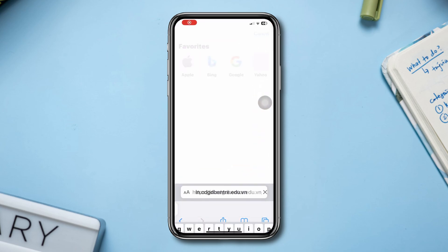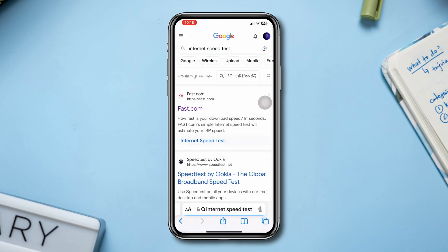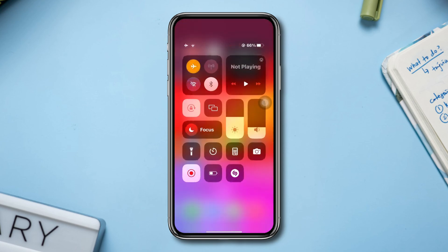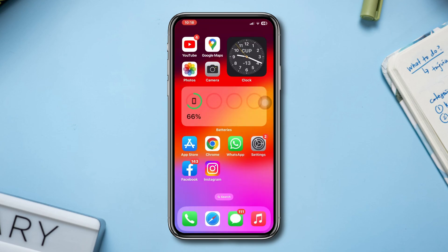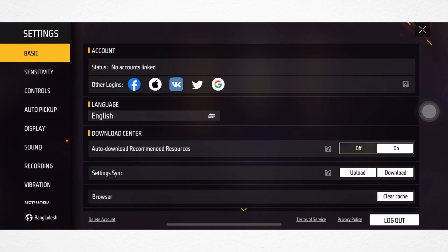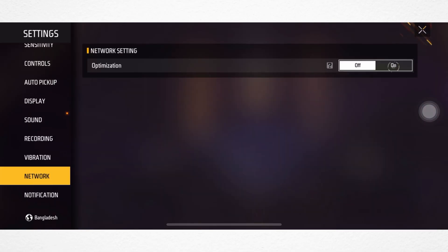If your internet speed is poor and not stable, enable airplane mode, wait for 20 seconds, and then check again. Solution 2: optimize your network. Open the Free Fire app, tap Settings, tap Network, and enable the optimization settings option.